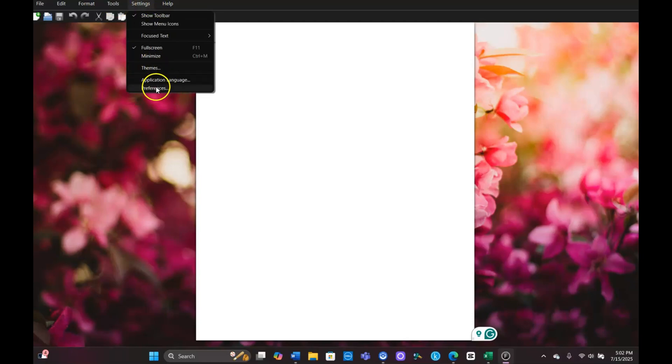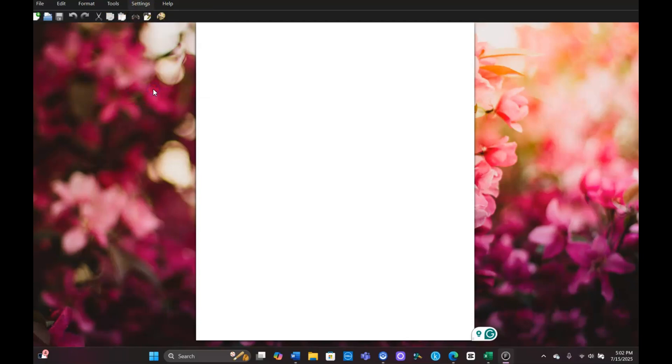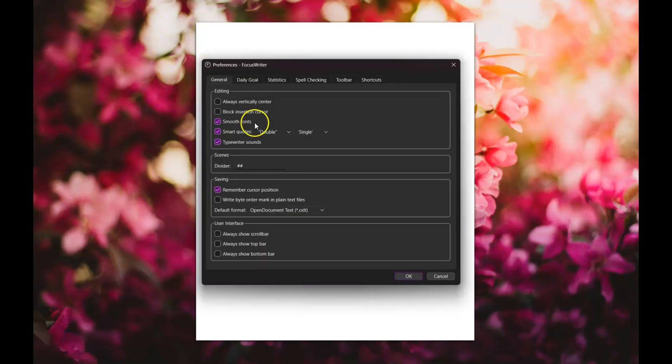I'm clicking on Settings and going to Preferences. Under Preferences, you'll see Typewriter Sounds. You can click on it to enable it or opt out. What it does is let you actually hear the typing sound as you type. For me it can get a bit annoying, but it is an option available to you.